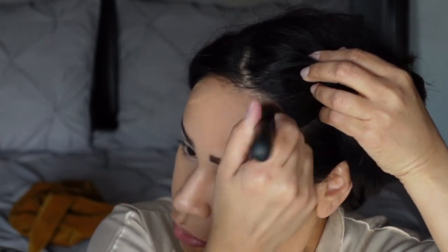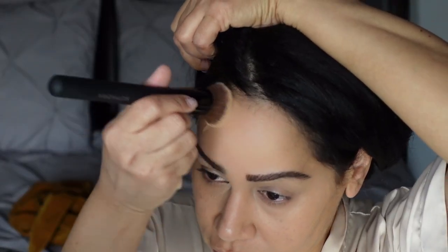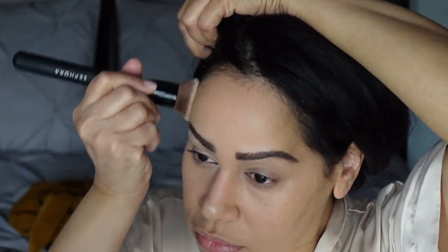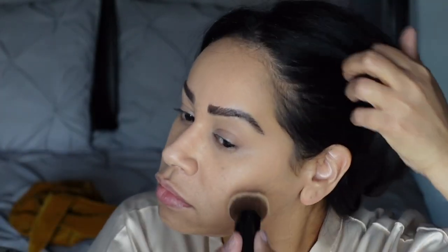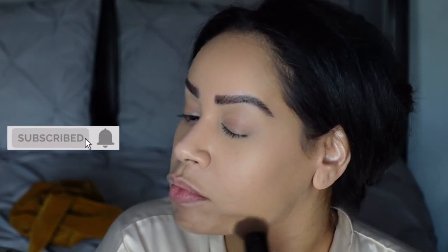This makes me really excited, especially because in previous videos you would have seen me pile on extra foundation underneath my eyes specifically because I don't like the way concealer looks anymore. Plus, I'm no beauty guru, so I'd rather just stick to one step.